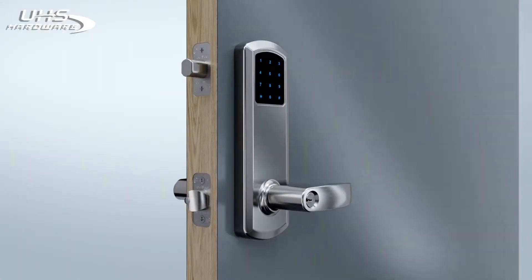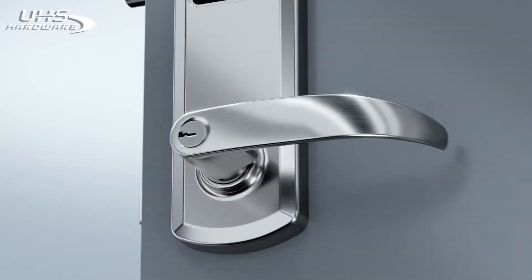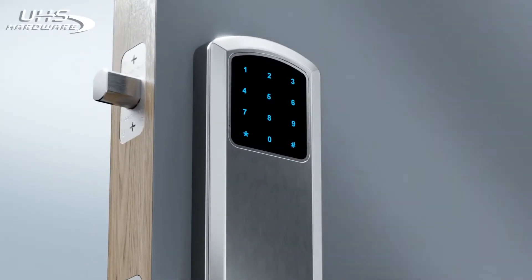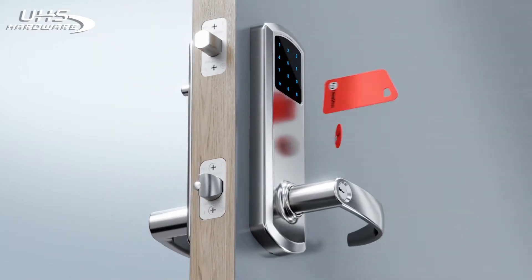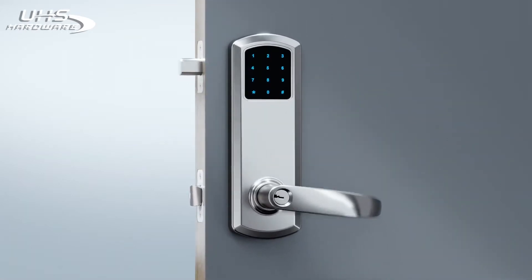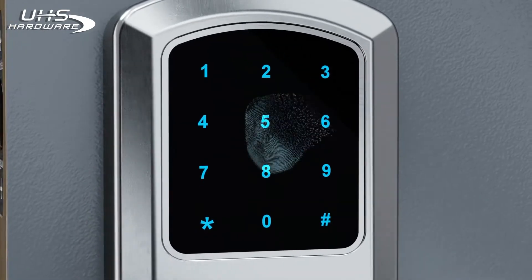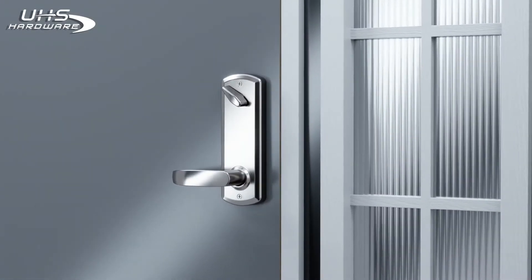Discover the new standard in advanced security locks — eGenius by Townsteel. eGenius is the only keyless interconnect lock with two locks in one, providing secure access through a deadlatch and deadbolt system that works together. Program up to 99 pin codes and up to 300 MIFARE RFID cards to protect your business, people, and assets.